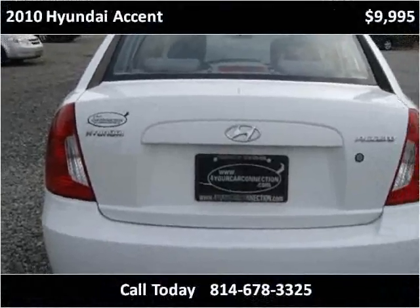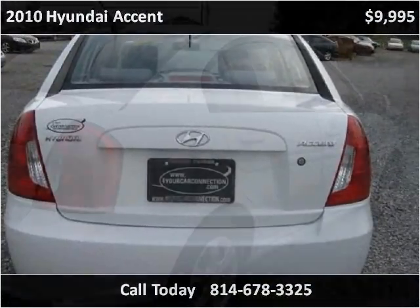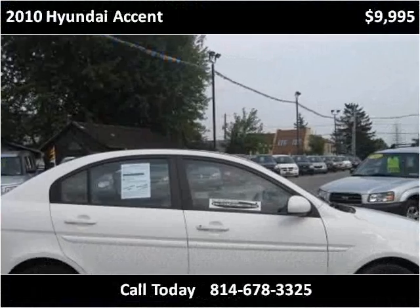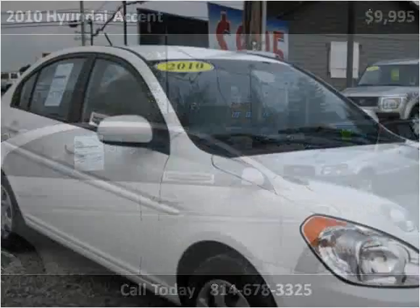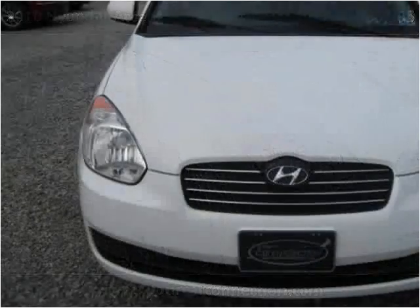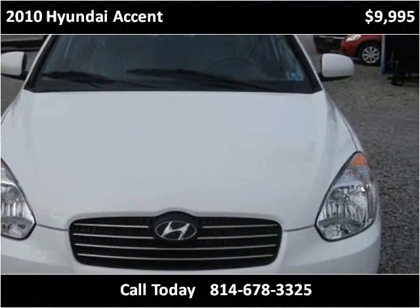The vehicle has just been detailed. It offers ample storage and is a great vehicle for your car connection.